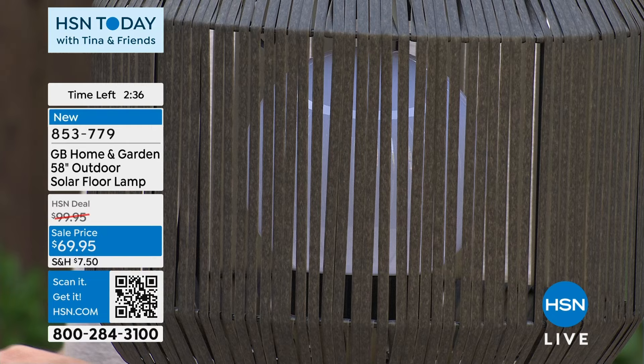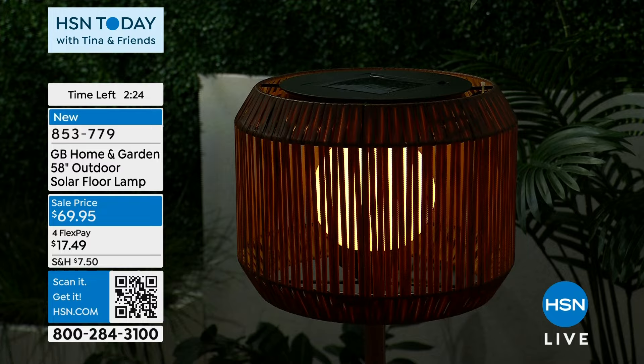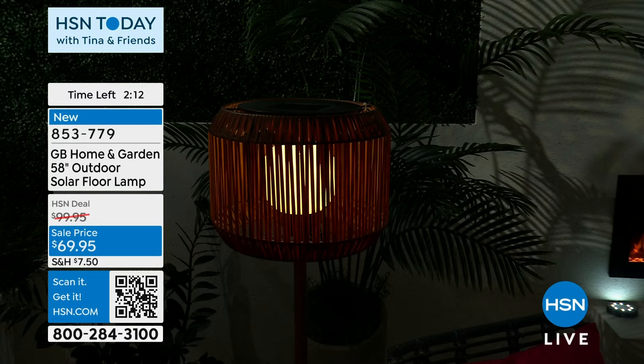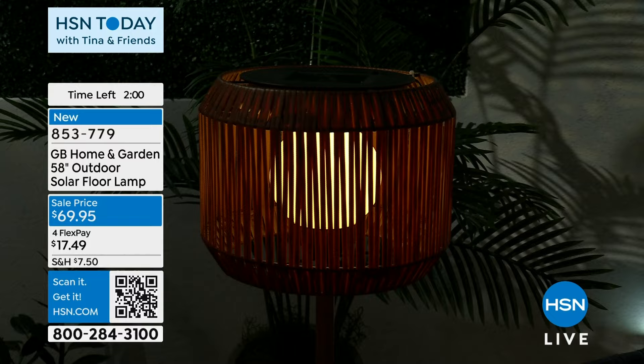That faux rattan wicker look is going to match all of your outdoor decor. The light is a warm incandescent glow — not that cool stark white — a warm ambient glow. Very relaxing, very flattering, romantic if you're having an evening outside with your partner for dinner and a glass of wine. That gigantic crystalline solar panel on top has 22 solar cells, one of the largest batteries I've experienced with a solar item.